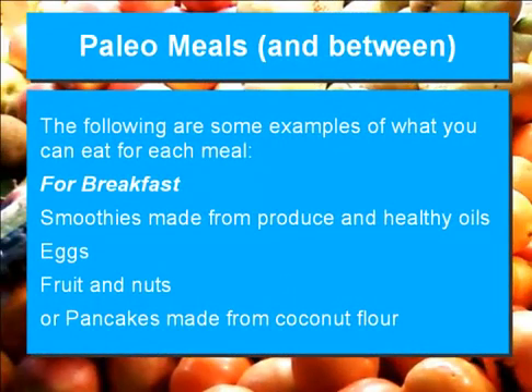The following are some examples of what you can eat for each meal. For breakfast: smoothies made from produce and healthy oils, eggs, fruits and nuts, or pancakes made from coconut flour.